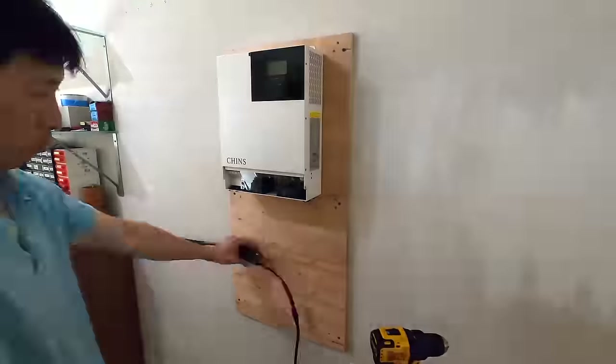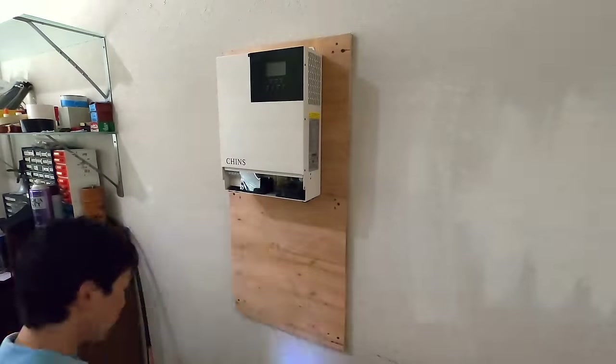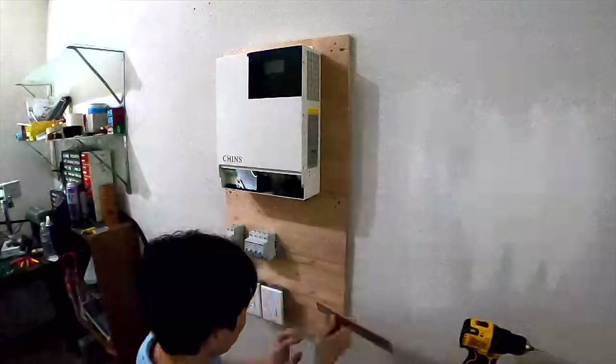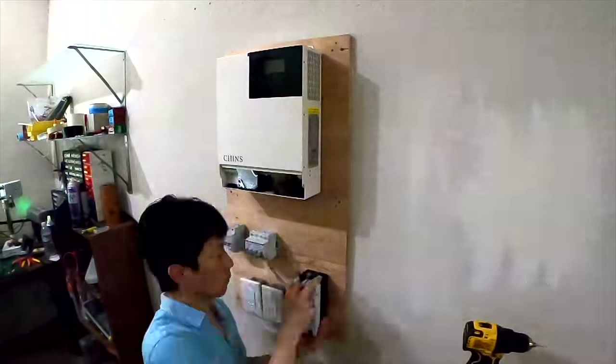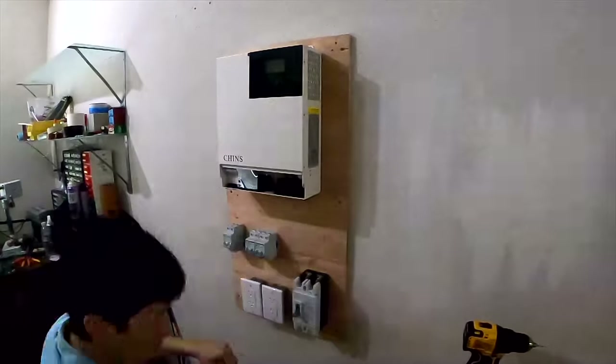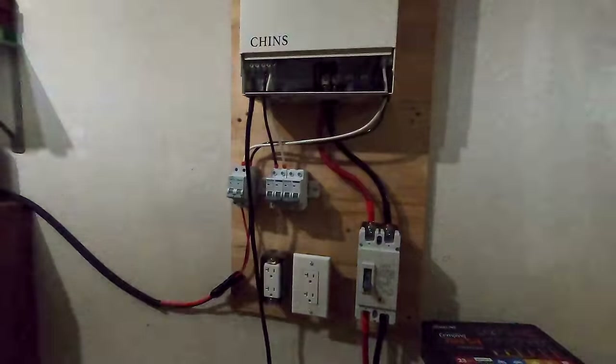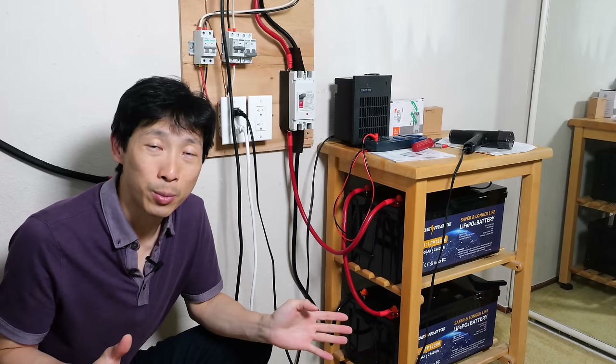I mounted the board on two studs using a stud finder. It's recommended to have 200 millimeters of clearance all around the inverter. I started mounting all the breakers onto the board, then cut the wire to size and terminated them properly — with all breakers off the whole time. Then I added the 8-gauge wires for the PV panels and also the AC outputs. I've got everything running smoothly now.